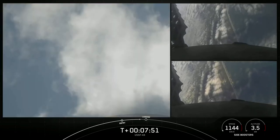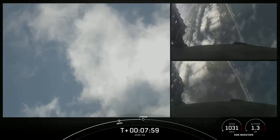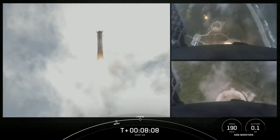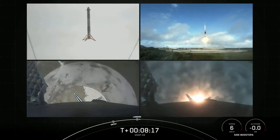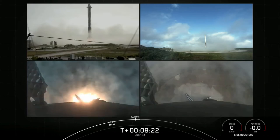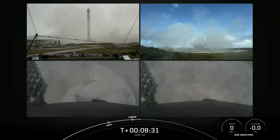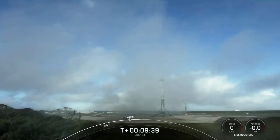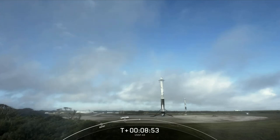Both side boosters transonic. Stage 2 FTS is safe. Stage 2 is in terminal guidance. We can see those grid fins steering the boosters for a precise landing. We're attempting landing at landing zone 1 and 2. And there you have it — we have successfully landed both Falcon Heavy side boosters at landing zone 1 and landing zone 2. What an incredible sight. This marks the 150th and 151st overall successful landing of an orbital-class rocket. This is the 21st landing at landing zone 1 and the 4th landing at landing zone 2.